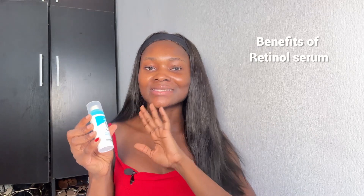My second niacinamide recommendation is The INKEY List Niacinamide serum — another affordable yet effective option, one of the best if you're on a budget. It contains 10% niacinamide to reduce excess oil, blemishes, and redness, along with 1% hyaluronic acid to deliver hydration and keep skin from getting dry or tight. A retinol serum works amazingly for anti-aging and acne-prone skin. If you're looking to get into anti-aging products, retinol is something you need in your skincare routine.